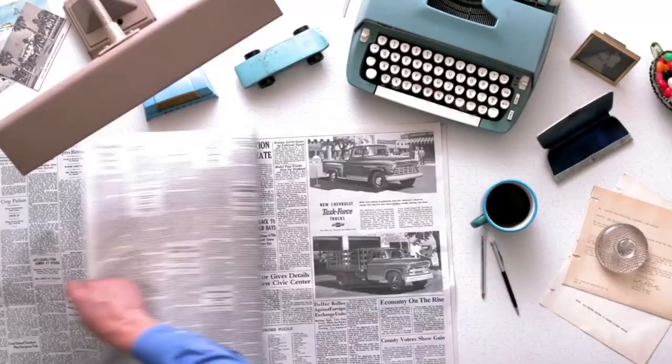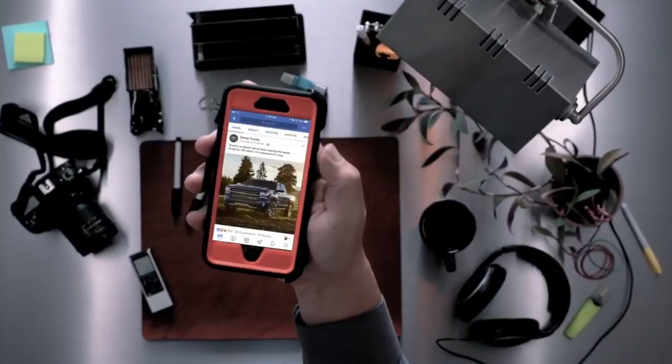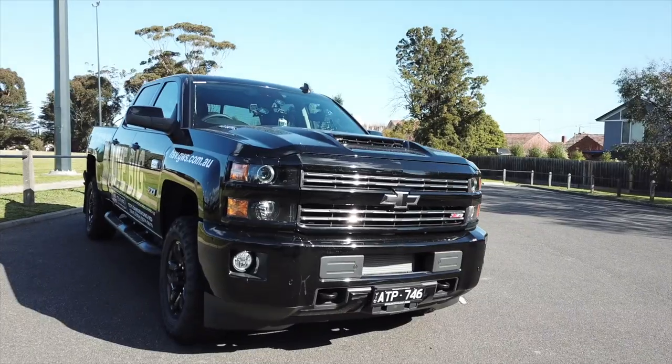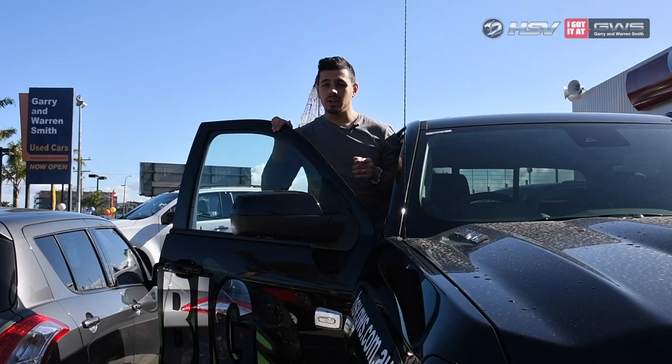For over 100 years, Chevrolet have been making reliable, dependable, and hard-working vehicles. And what better way to commemorate this milestone than with the launch of a ute made of steel. The Silverado has heavy-duty strength, so let's see how this all-American pickup handles Melbourne roads.